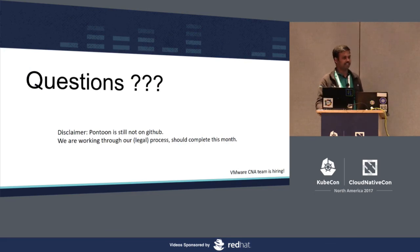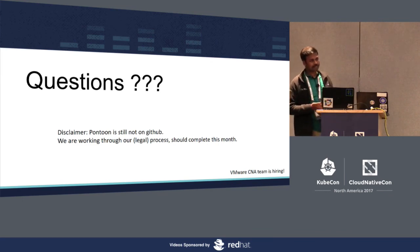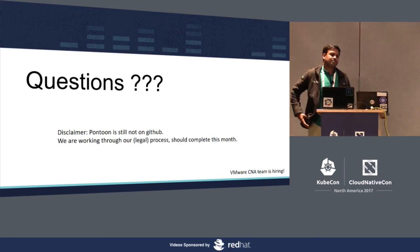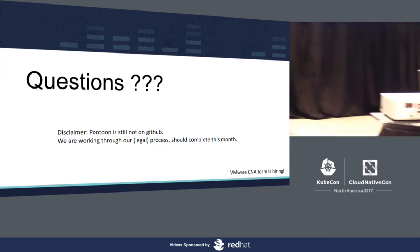If you have any questions, we'll be happy to answer. A question was asked: if we were to start today, what options would we look at? New things that have come up include Kubeless, which is very exciting, and OpenVisc is now more mature. So those two options, yes, we should consider.